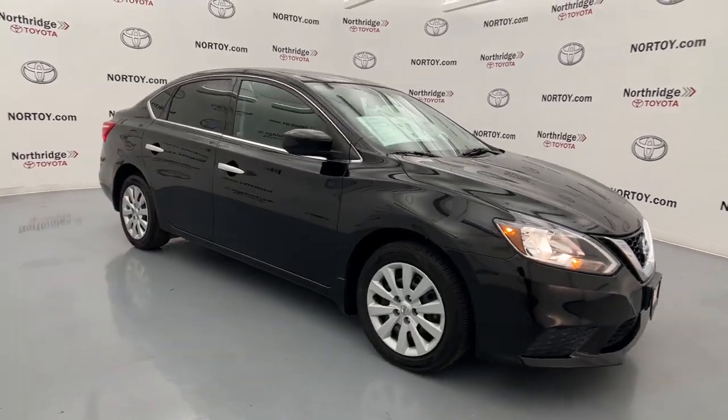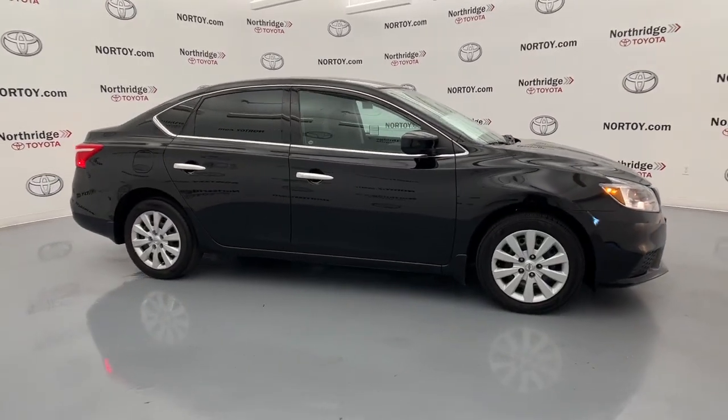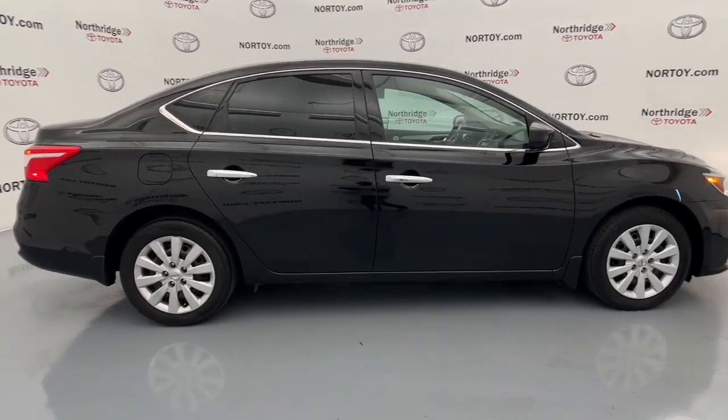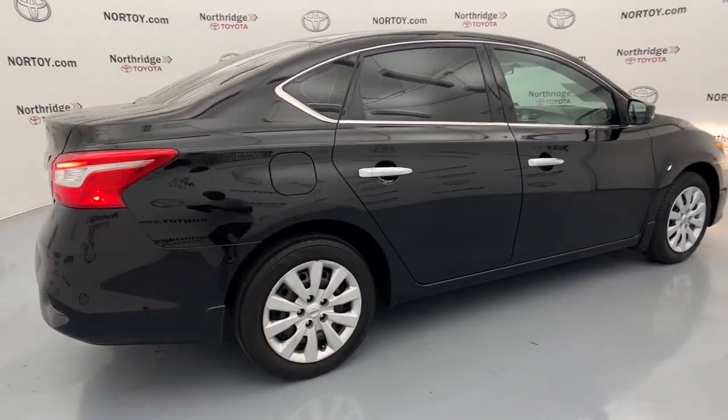This could be the car for you. The 2019 Nissan Sentra. With less than 40,000 miles on the odometer, this vehicle stands out from the rest.